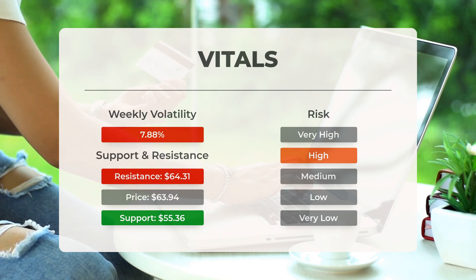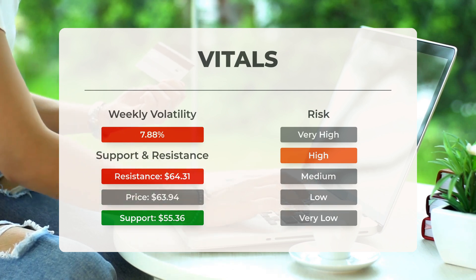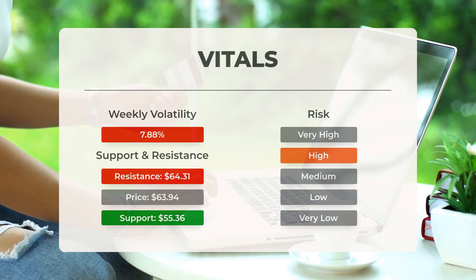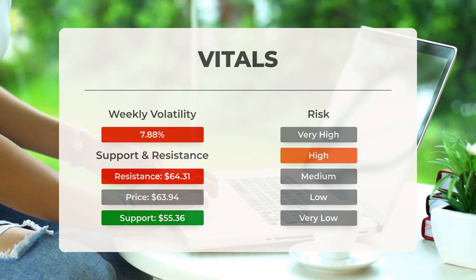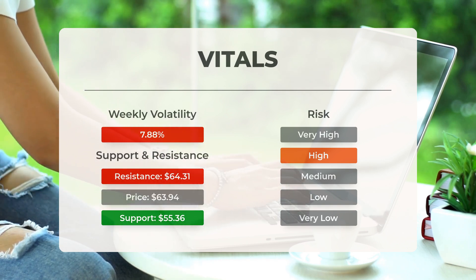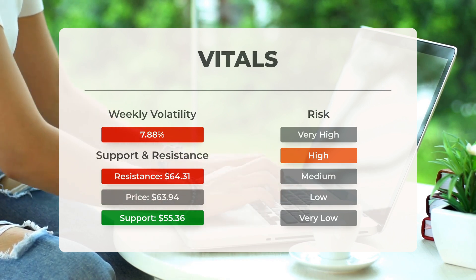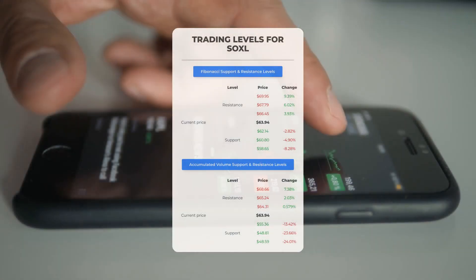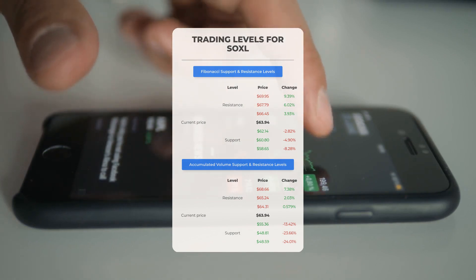This ETF may move significantly during the day due to volatility, and with a large prediction interval from the Bollinger Band, this ETF is considered to be high risk. During the last day, the ETF moved $5.65 between high and low, or 9.16%. For the last week, the ETF has had daily average volatility of 7.88%.